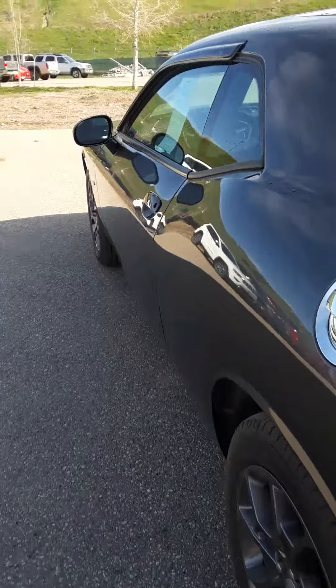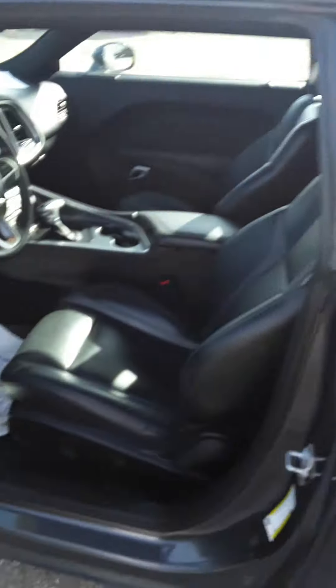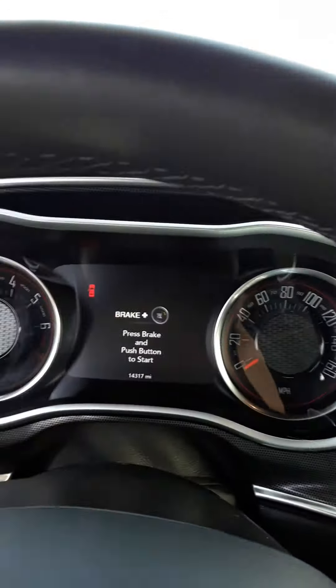Let's step around to the inside. You've got proximity entry right here, so as long as your key is with you, that's gonna pop right open. Inside you've got a nice-looking retro gauge cluster. Push button start, of course — and there she goes.